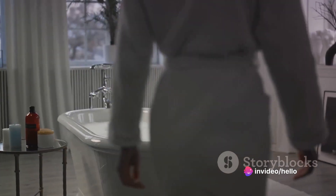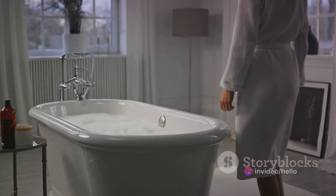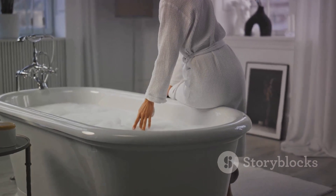First, invest in a sitz bath, a small plastic tub that fits over the toilet seat. Fill it with warm water and soak the affected area for about 15 minutes. Do this several times a day, especially after bowel movements.